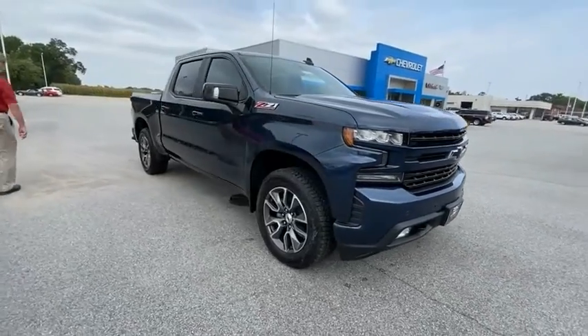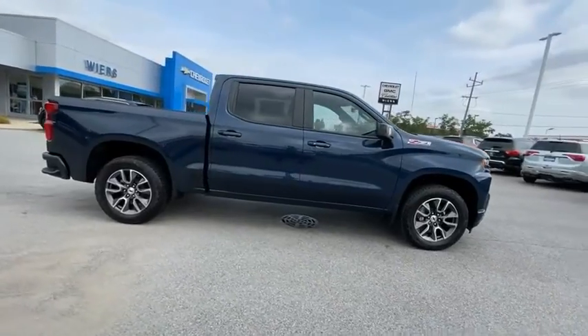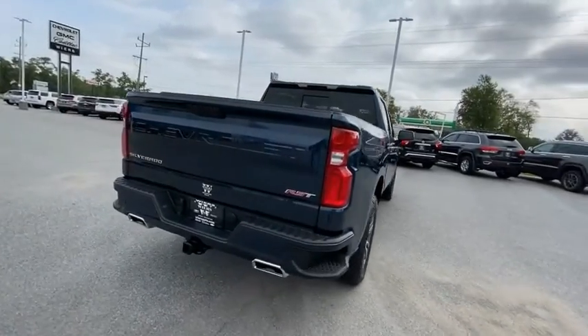Take a ride in the 2020 Silverado 1500. The Chevy Silverado 1500 has the lowest cost of ownership of any full-size pickup. Here are some of this vehicle's great options.